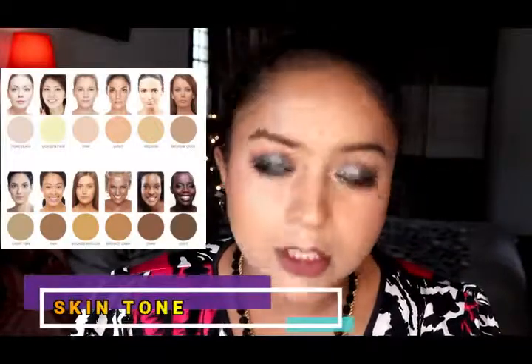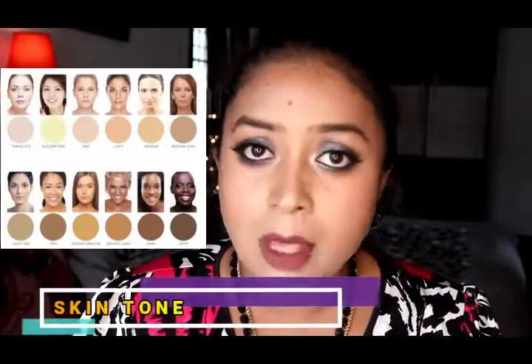If you want to go with a liquid foundation, there are various textures available. For oily skin, you can choose a matte foundation. Similarly, dry skin people can go with dewy or hydrating foundations.